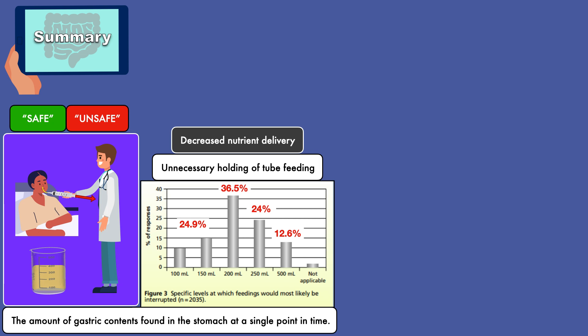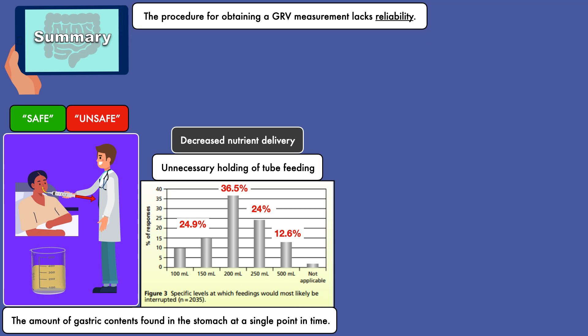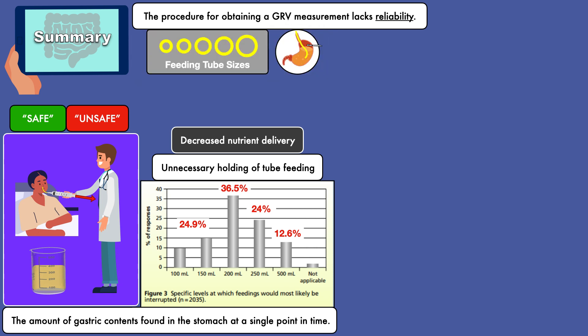One issue with GRVs is that the procedure for obtaining a GRV measurement lacks reliability, meaning it is difficult to establish consistency from patient to patient. Factors that have an effect on measurement include the feeding tube diameter, the position of the feeding tube in the stomach, and the technique of the individual clinician.